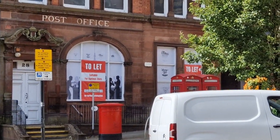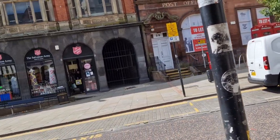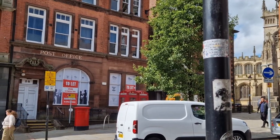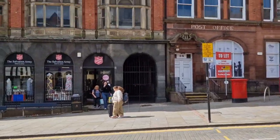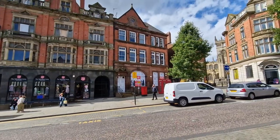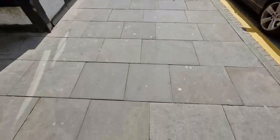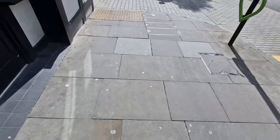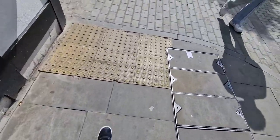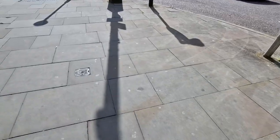Good morning, good afternoon, good evening — however you are. This is going to be the second version of the abandoned or disused buildings in Wigan. This one's not just concentrated on the center anymore. You can see the old post office there. Let's go down King Street and have a look at what places we can see, since there are a few in and around the area.